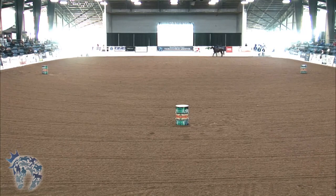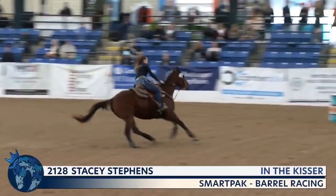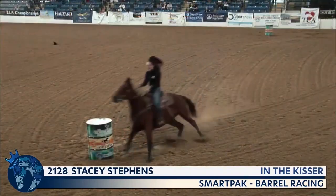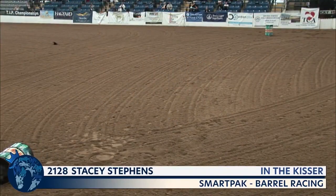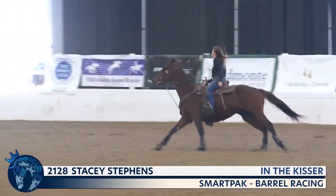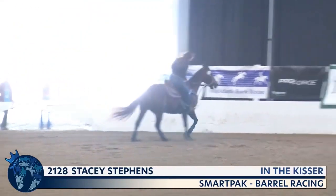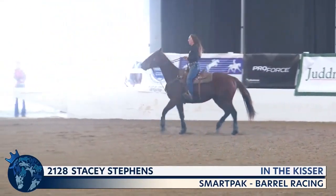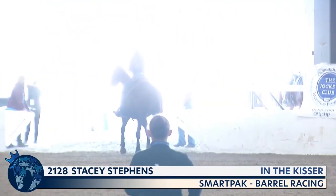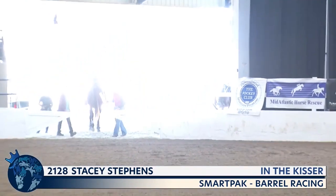Our next horse in the ring is number 2128, In The Kisser — a horse that is for sale as part of the ASPCA Makeover Marketplace — and Stacey Stevens, going so fast she lost the cowboy hat. Knocking the barrel on this four-year-old bay gelding that also had two career starts, they came in Ohio. They will exit the ring completing their week in barrel racing.